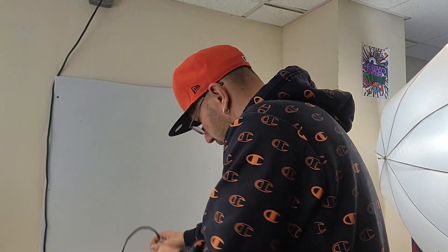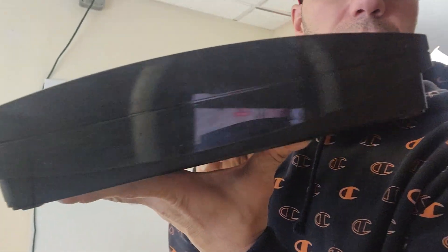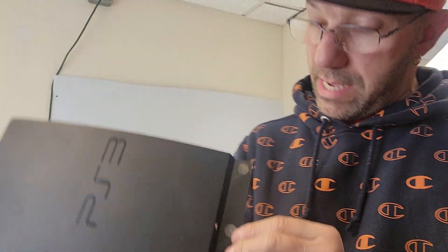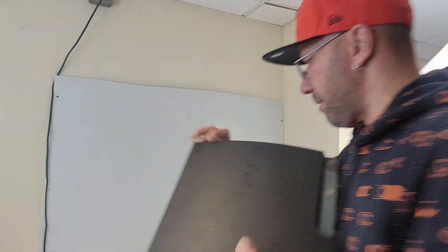Alright guys, so I got everything cleaned up. I'm going to test them and take you along for the ride. This one is really really dirty inside — it definitely needs to be disassembled and cleaned on the inside. I kind of pulled the plastic off right here. It seems like it was dropped. There's nothing really loose inside it, that's a good sign. I have to look up the model to see how much it's worth — it's a CECH-2001A. So I'm not sure which one that is, we'll figure it out. There are two of the same models.